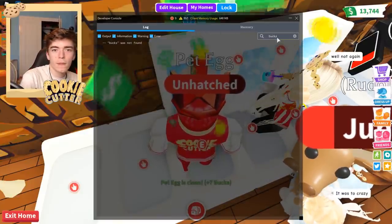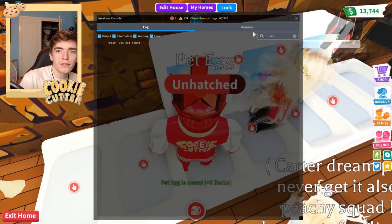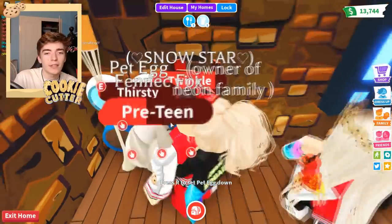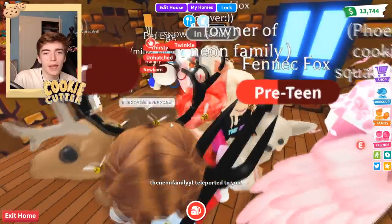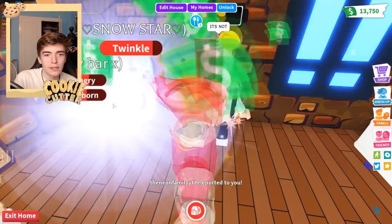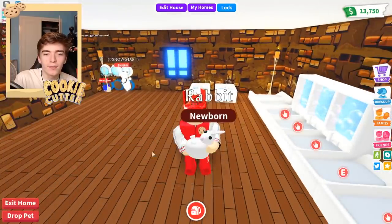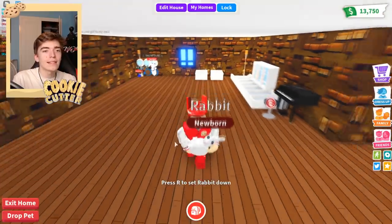The closest thing we have to codes is typing in the command dash console and then searching like money, bucks, or cash — though I think maybe they removed it. Hopefully this pet will actually be able to go and hatch now. We just need to go over here and give it some water. Maybe if we put it in a bed — where is the egg? We got a rabbit! Rabbits are kind of cool. I haven't had a rabbit for a while. I guess that is better than nothing.